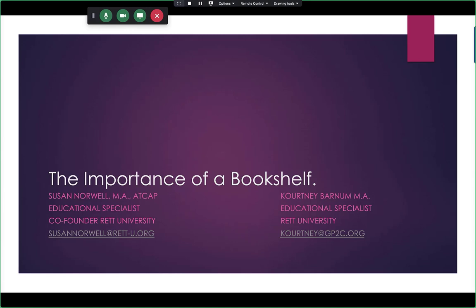We're recording this so that it can go out to anybody who misses. The importance of a bookshelf. I am Susan Norwell, educational specialist and co-founder of Rhett University. My email is at the bottom. And I'm Courtney Barnum, a coach for Rhett University, and my email is there as well. So here we go — the importance of a bookshelf.